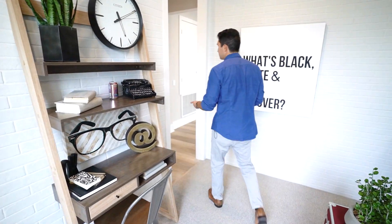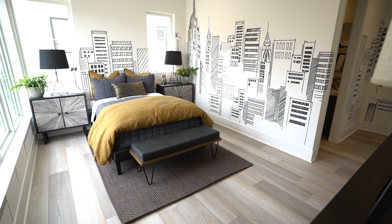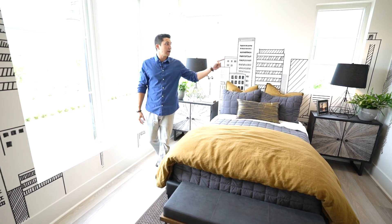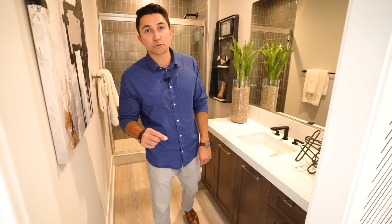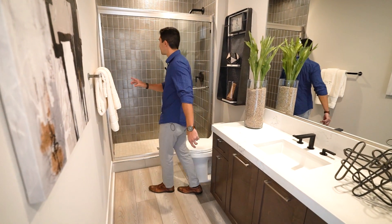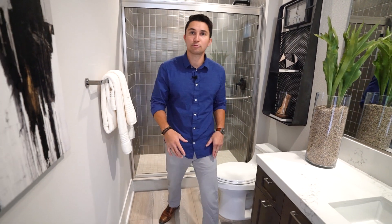The next bedroom is the junior suite — the second largest bedroom on this level aside from the master. I love how the walls look like they were drawn by a kid but it's actually New York with the Empire State Building in the corner. There's a nice fan in the center, lots of natural sunlight, it's a corner room, and there's a walk-in closet directly in front. The bathroom has more countertop space, a different chrome-textured tile from floor to ceiling in the shower.